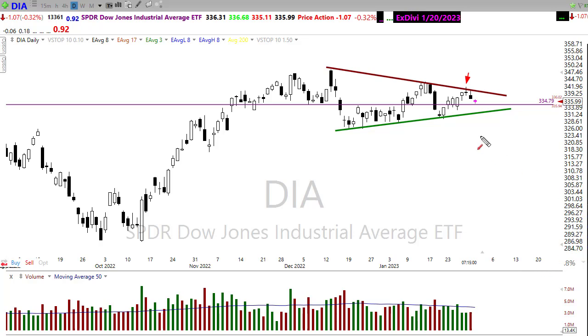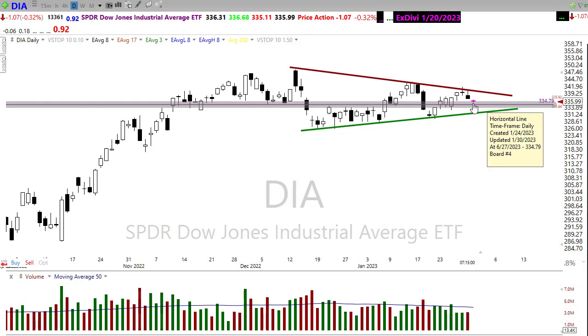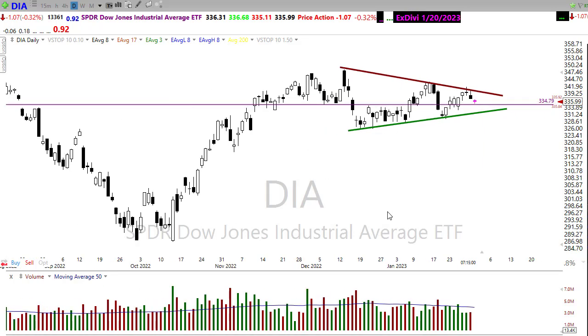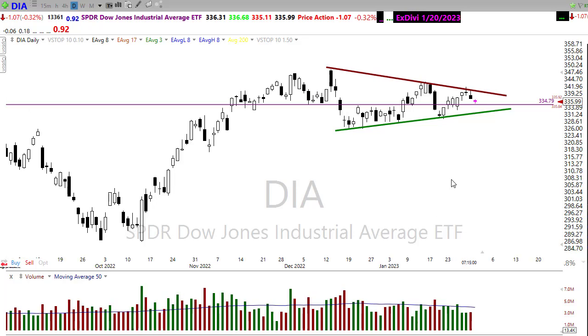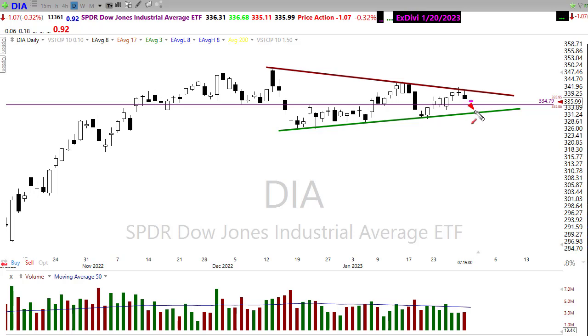The next question is will we hold a higher low and continue building this wedge? If we were to push to the downside and break this low, that's where things could get really ugly. If you're a bull, you want to see this market hold right in this area. We're gapping a little bit lower this morning with some earnings rolling out. Watch that closely — this is going to be a very important support level. If that support breaks, we'd look for a retest of this trend to see if it will hold as support.